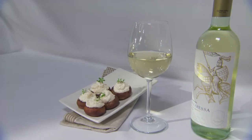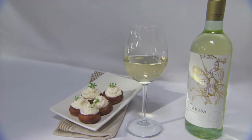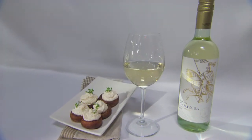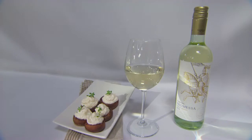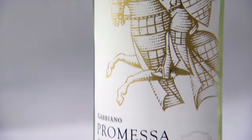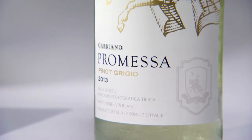This particular Pinot Grigio is eminently quaffable — it's easy going, it's a nice palate cleanser, especially when you're dealing with the very subtle flavours of the crab and the shrimp. You don't want anything overpowering it, so you just want it to be a complementary thing. A lighter dish with a lighter-tasting wine that's got enough crispness to refresh the palate.